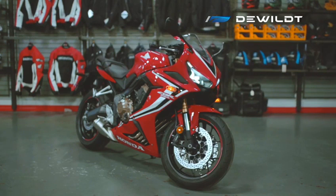My name is Dave from DeWilt Marina and Powersports. Thank you for watching the video — hope you guys enjoyed it. If you're ever in the area, come by and say hi. We have a few of these bikes in stock, as well as a few other Honda products. Hope to see you soon.